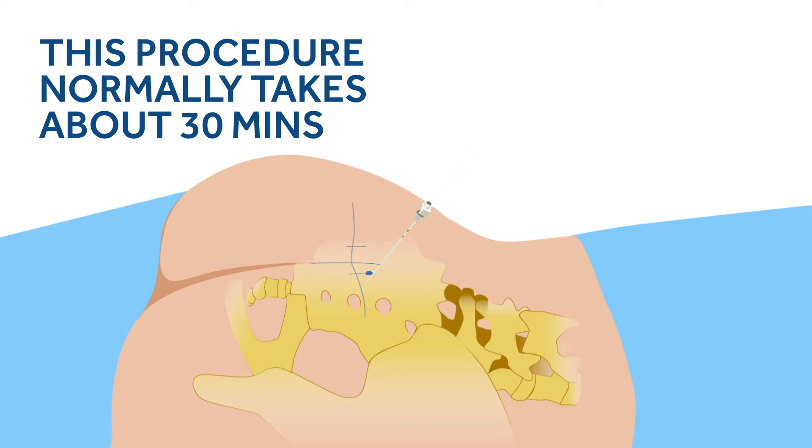During the procedure, you'll be lying on your front. Sometimes a local anaesthetic is used, in which case please remain as still as possible.